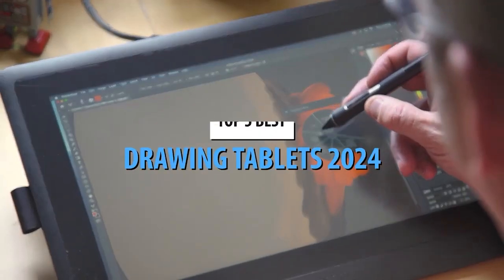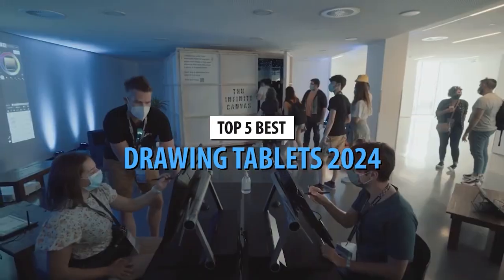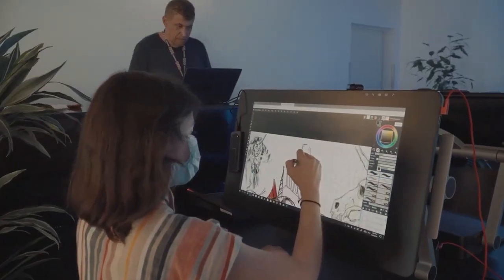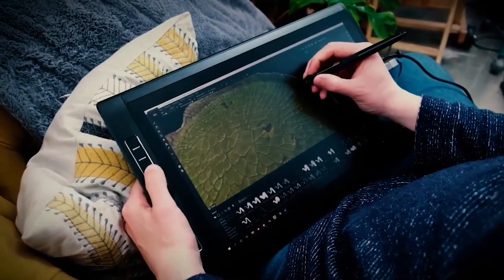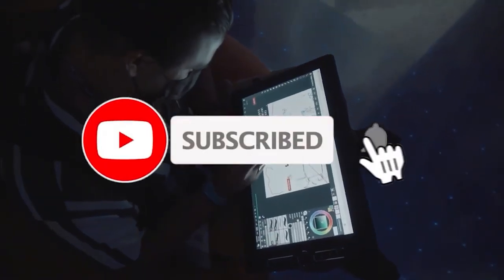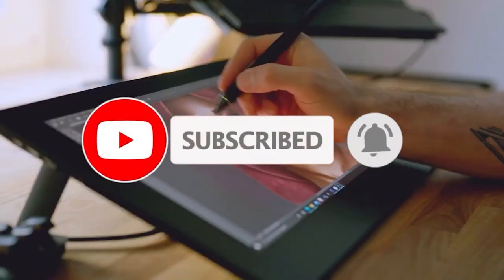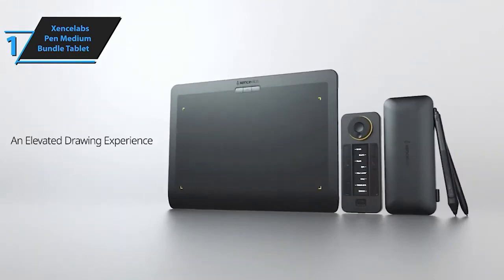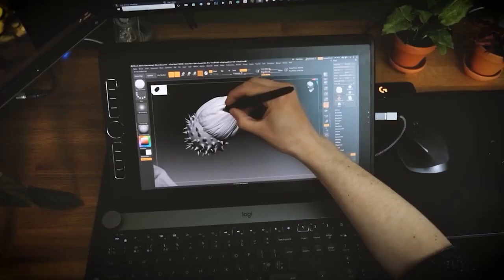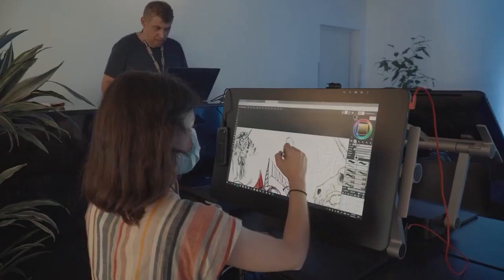There you have it, the crème de la crème of drawing tablets for 2024. Which one caught your eye? Let us know in the comments below. Don't forget to check the links in the description for more details and to purchase your favorite tablet. If you enjoyed this video, give it a thumbs up, subscribe for more creative tech content, and share it with your fellow artists. Until next time, keep creating! This is Tone Communications Tech Minds, signing off.